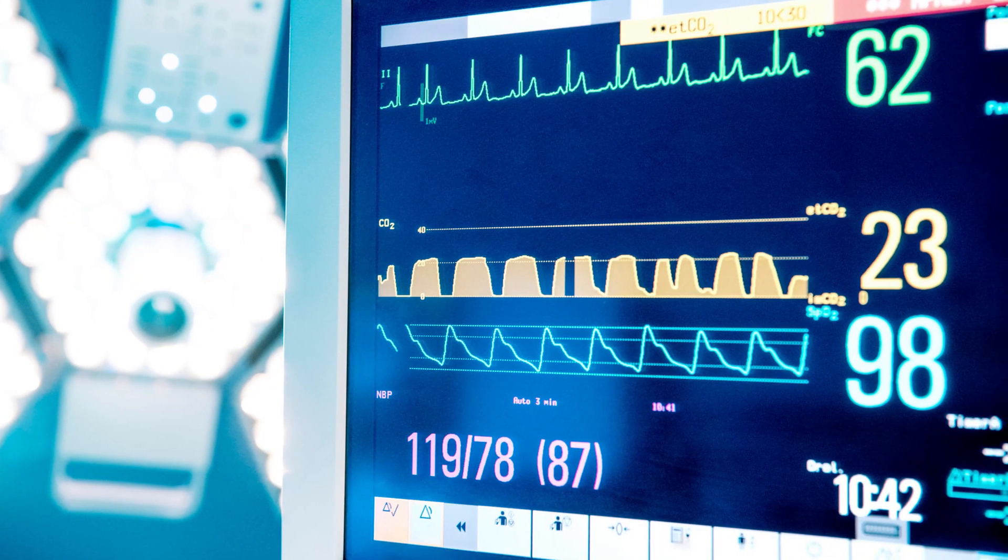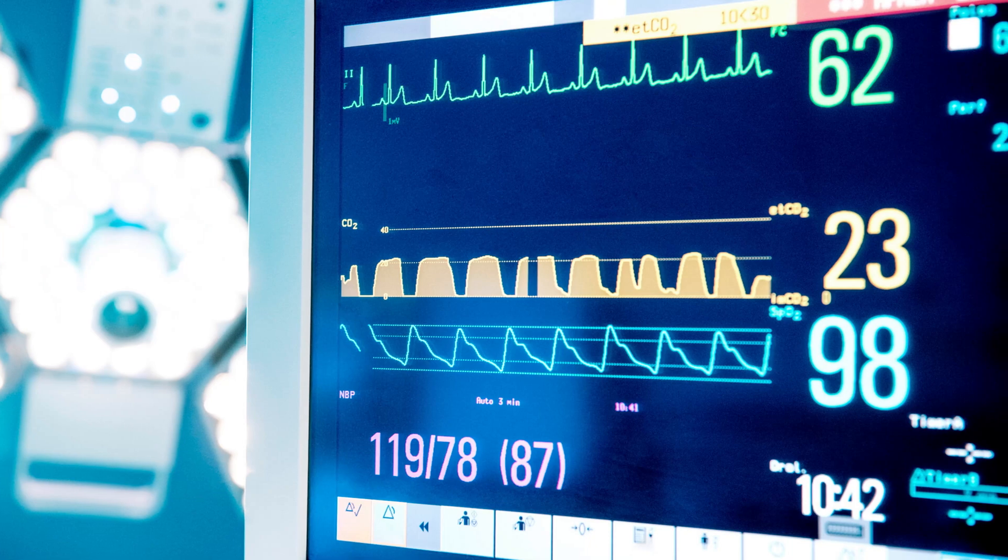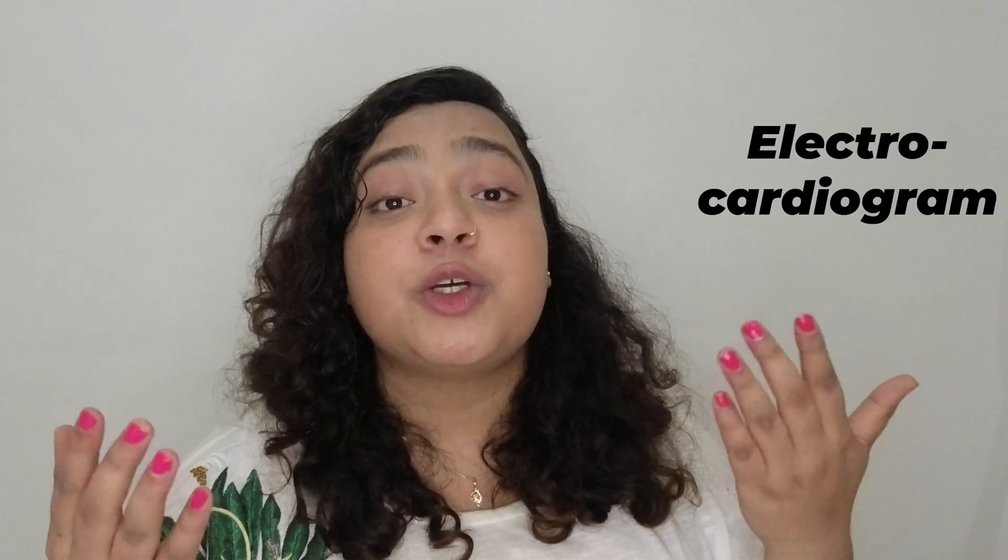Now let's come to ECG. I'm sure you would have heard this term many times in your life and seen ECG machines in movies and serials. You would have also seen people with heartbeat tattoos — that electrical heartbeat pattern is what is displayed on the ECG machine. So what is ECG? ECG stands for electrocardiogram. It is one of the simplest and fastest tests to evaluate your heart, recording the electrical activity of your heart.